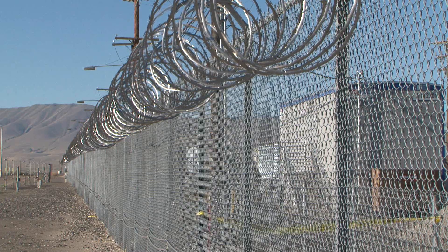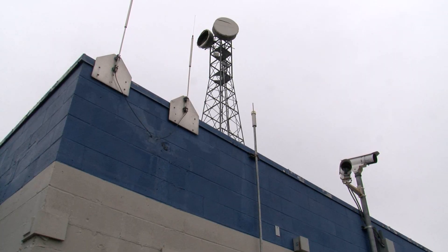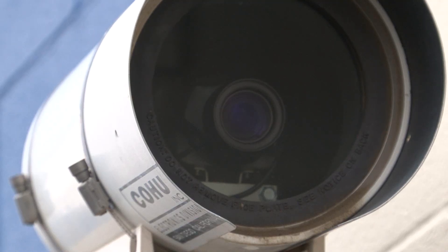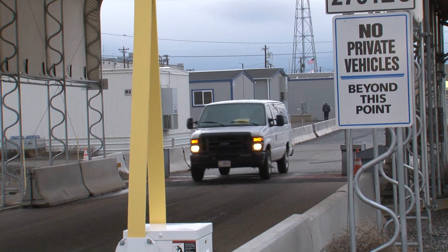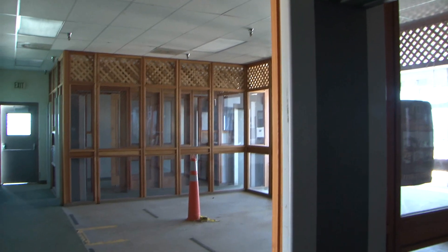For years, barriers, razor-wire, guns, guards, bomb-sniffing dogs, and secrecy surrounded the 14-acre complex. To enter the complex, workers and the few visitors who were authorized had to go through multiple searches, metal detectors, and nuclear material detectors.